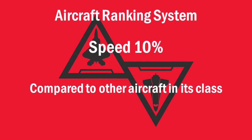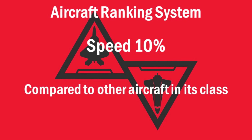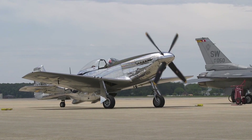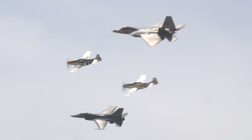Next we have the speed category, which takes up 10% of the overall score. I use speed when compared to similar aircraft in the same class and the same era in which that aircraft was developed. For example, it wouldn't be fair to compare an aircraft like the P-51 to the F-22, because the F-22 was developed long after the P-51, and the P-51 was developed before the sound barrier was even broken.